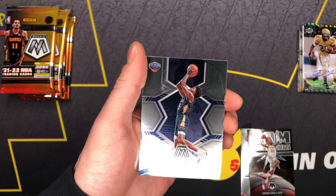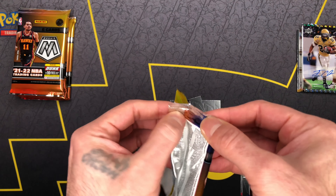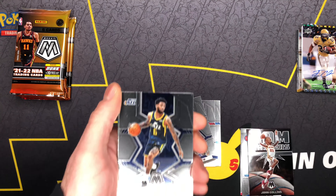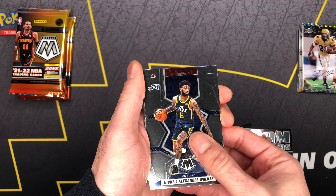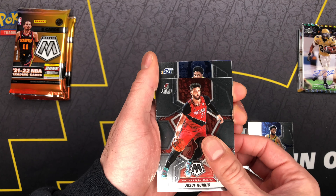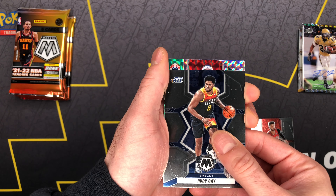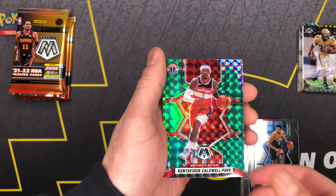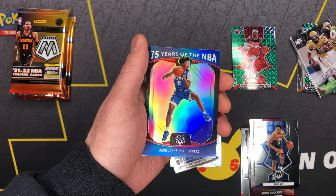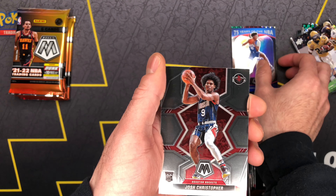Then we got Trey Murphy the Third — definitely take that. Looking forward to cracking more of this. Got some Topps on the way but definitely enjoying some Mosaic. Nerd Kitsch. Got Rudy Gay. Our first green — Caldwell-Pope. Seventy years NBA. Got Keon Johnson. Got Josh Christopher.